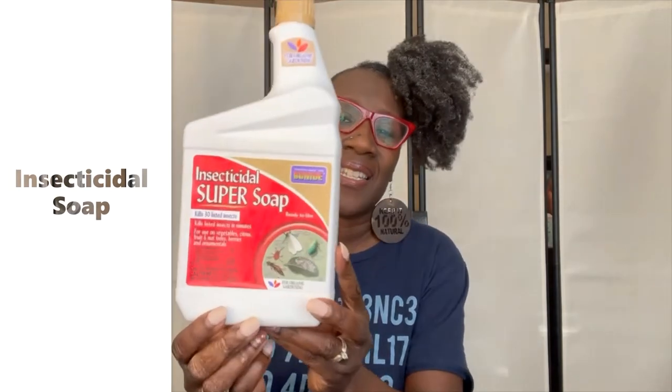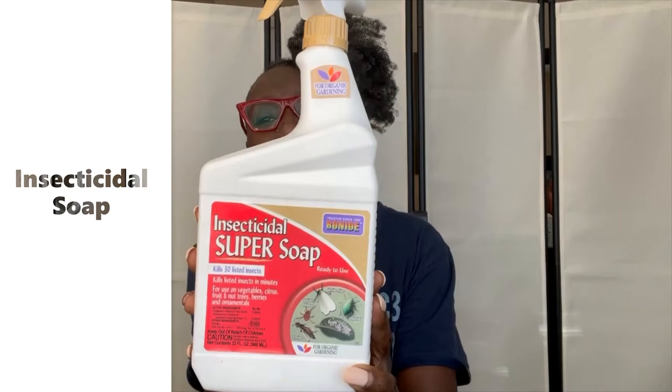Sluggo Plus has iron phosphate and spinosad in it, and those are both naturally occurring in soil, so they're not going to harm the soil as they degrade. The third item I swear by is insecticidal soap — this is Insecticidal Super Soap by Bonide. I use insecticidal soap largely for aphids and spider mites, which tend to get into my tomatoes, peppers, and eggplants, especially in the heat of summer. The active ingredients are the potassium salts and fatty acids in the soap, which destroy the insects.